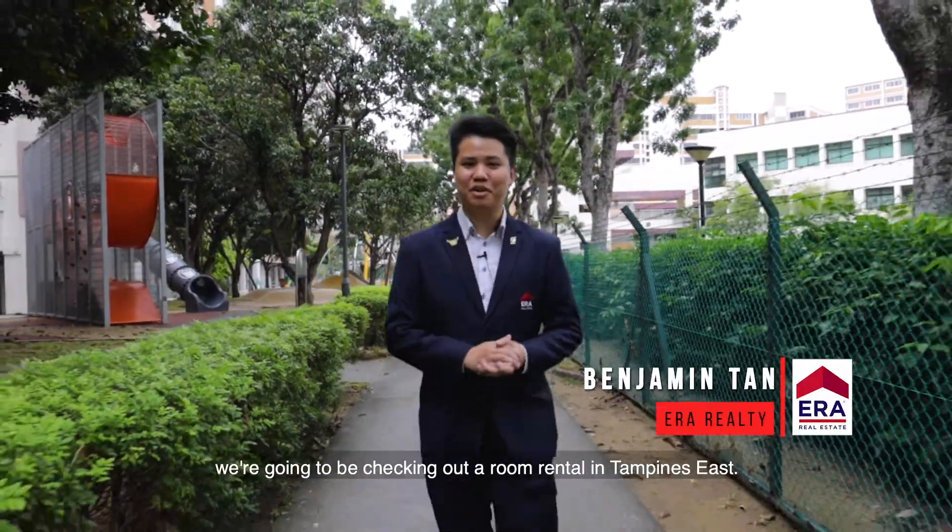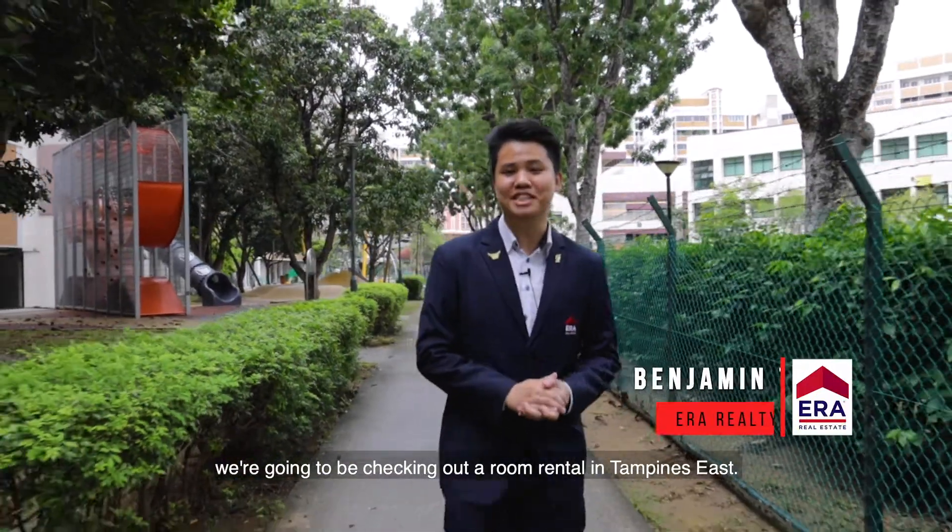Hi there, my name is Benjamin Tan and today we're going to be checking out a room rental in Tampines East. Let's go.